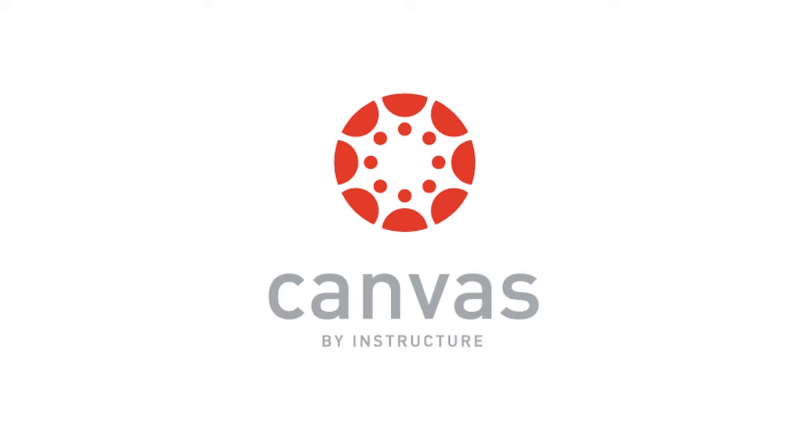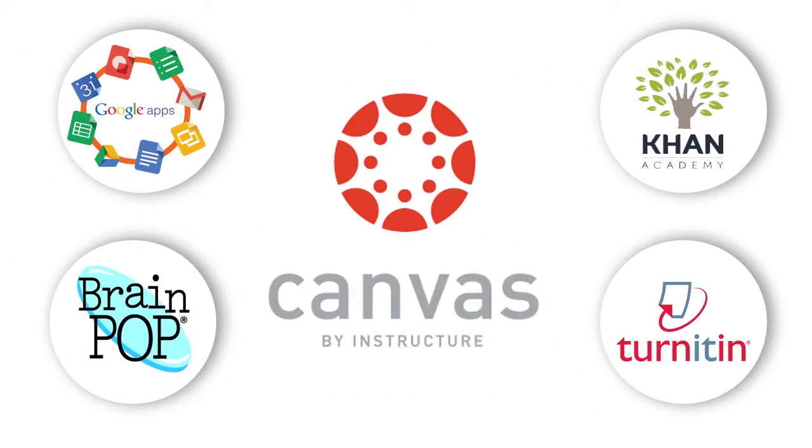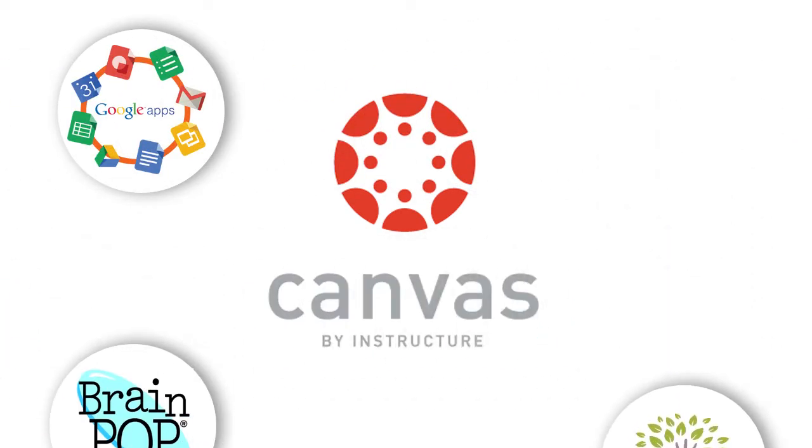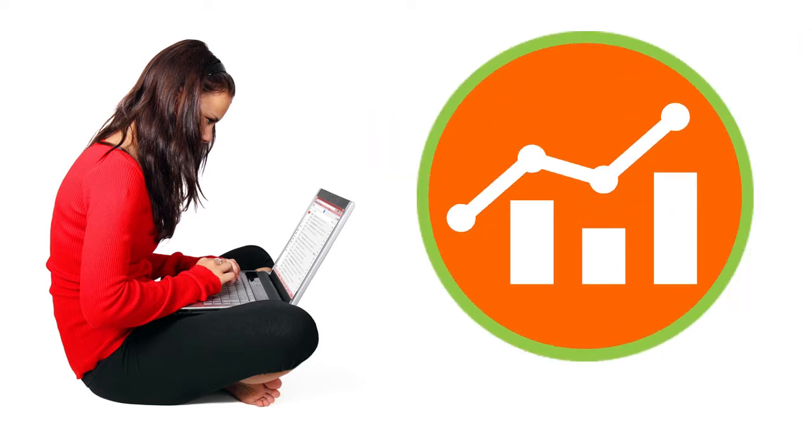Canvas also integrates with a variety of online learning tools such as Google, BrainPop, Khan Academy, and Turnitin, just to name a few. These tools can be used to enhance and personalize the learning experience and make the curriculum more engaging for students, while also giving teachers easy access to formative performance data so that they can make appropriate and meaningful adjustments to instruction.